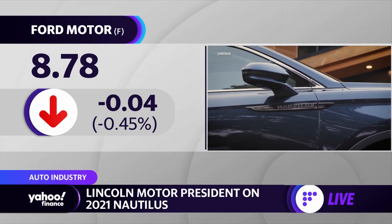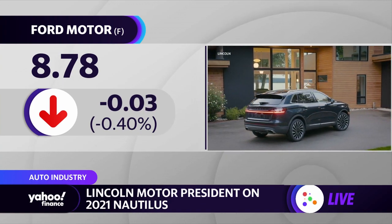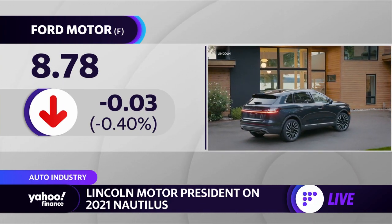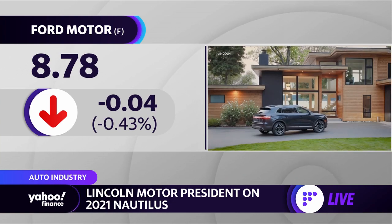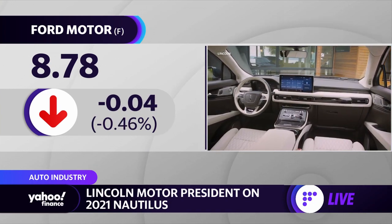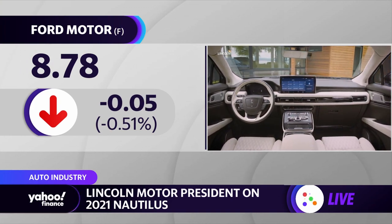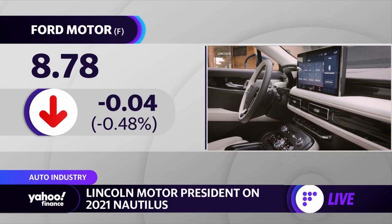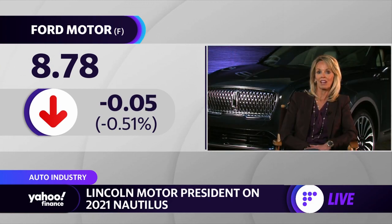We're focusing on the growth segments, which is SUVs. Our new Nautilus is really in the heart of the utility segment — the medium premium utility — and that makes up 34% of all luxury sales. So we're really excited to refresh this vehicle and we're really confident in our SUV lineup. As we look forward, we're looking at electrification. We actually began our journey last year with our Aviator GT, and we're working on a fully electrified vehicle.